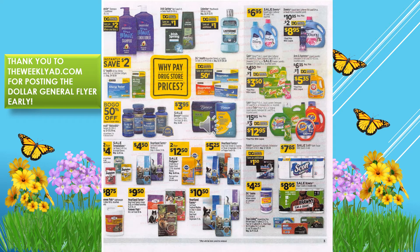We've got save two dollars when you buy two of the Aussie Moist conditioner or shampoo, save one dollar on Irish Spring, save one dollar on Listerine. Downy is on sale for $6.95 and there's also a Downy $2 digital coupon. We have a $1 digital coupon for Gain, a $1 digital coupon for Arm & Hammer, and a $3 digital coupon for Gain or Tide.